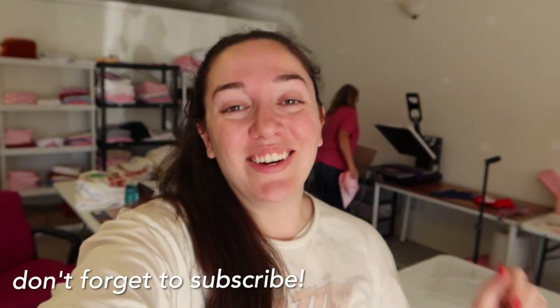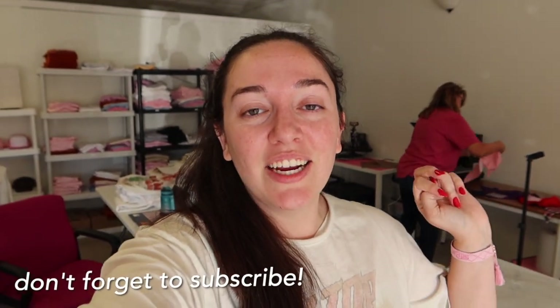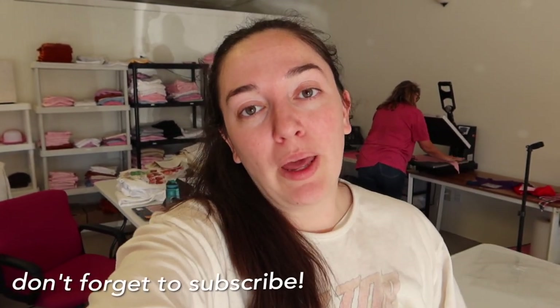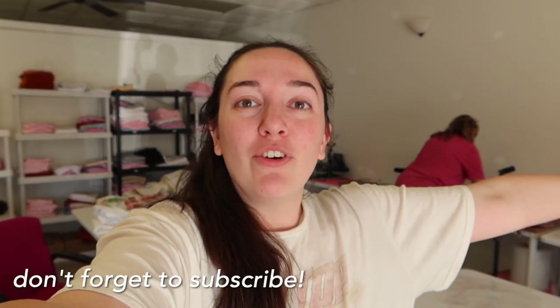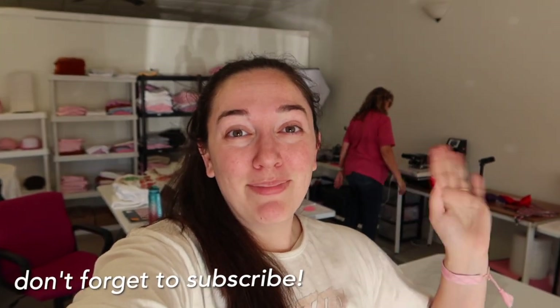All righty guys, I think we are going to call it for today. Right here on the screen I'm going to link the last vlog as well as the entire playlist. If you want to go watch them, they're really fun, I promise. Down here is our subscribe button so you guys can stick around — we upload about twice a week on this channel. And on this side you'll find a link to our website where you can also shop our apparel and the transfers you've seen in today's video. That brings us to the end — we will see you guys in the next one. Bye!